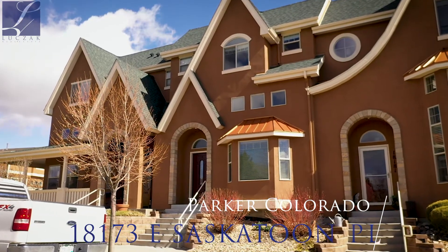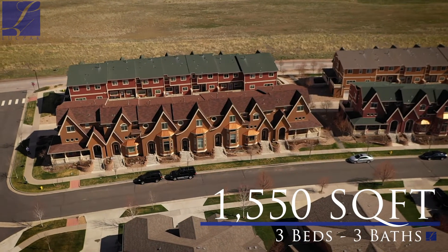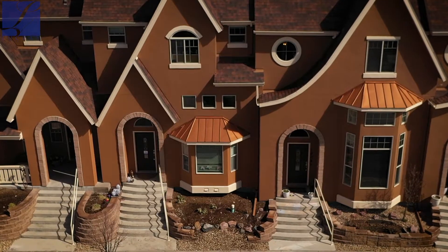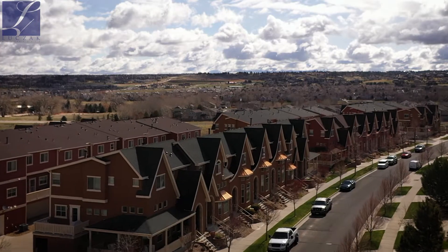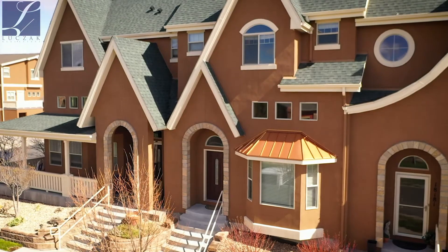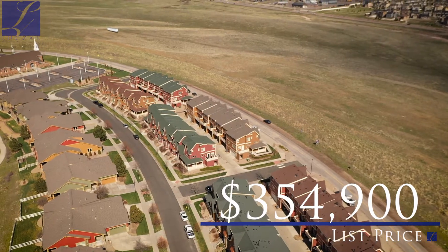This house boasts almost 1,600 square feet, three bedrooms, three baths, a two-car garage connected, a balcony, and so much more. The location of this house is ideal for anybody that has to travel down I-25 to get to work north or south — very easy access to that. You're just minutes from shopping areas, and it's probably one of the best locations you could possibly ask for out here in Parker.